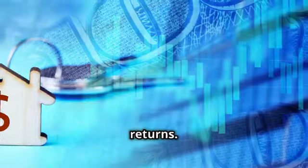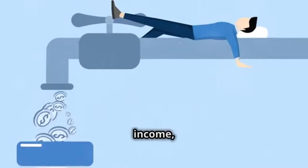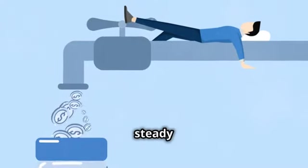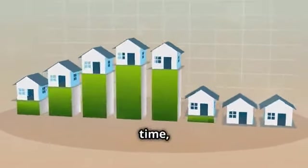Let's not forget the returns. Apartments typically have multiple units generating rental income, which can lead to a steady cash flow. Plus, as the value of the property appreciates over time, so does your investment.